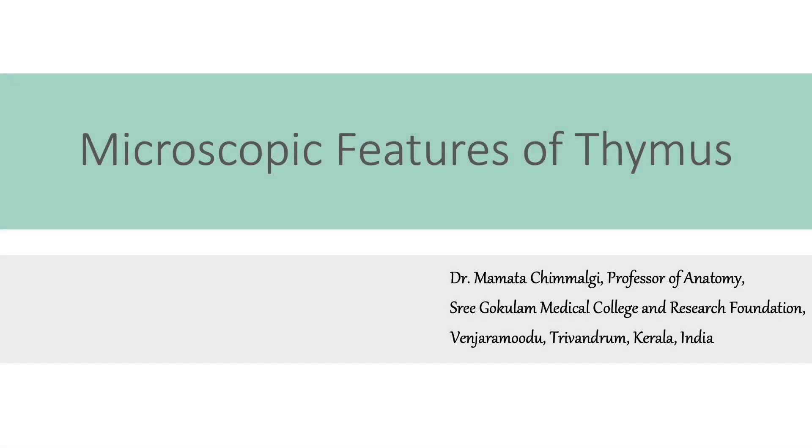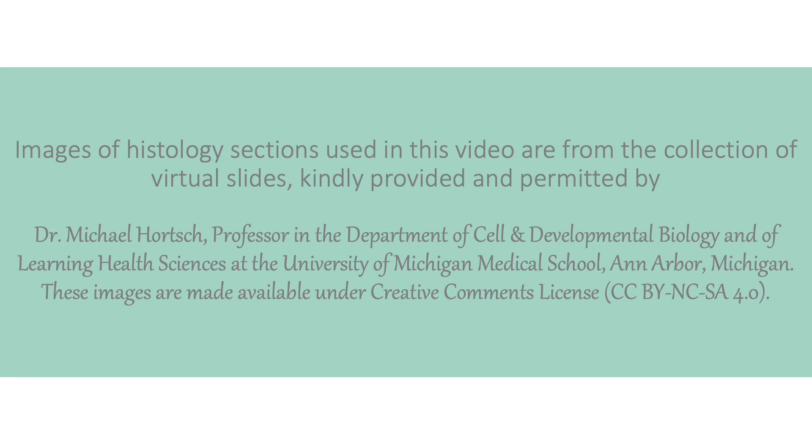Let us now consider the microscopic features of thymus. I am grateful to Professor Michael Horsch of University of Michigan Medical School for providing the images of histology sections used in this video.